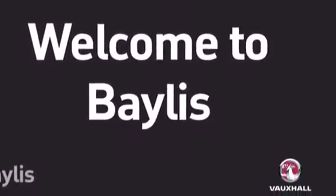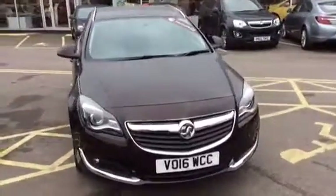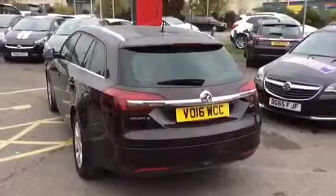Hello and welcome to Bayless Vauxhall Gloucester. We are looking at a 2016 Vauxhall Insignia SRI Sports Tourer CDTI with a 1.6 136 PS diesel engine with stop-start technology.